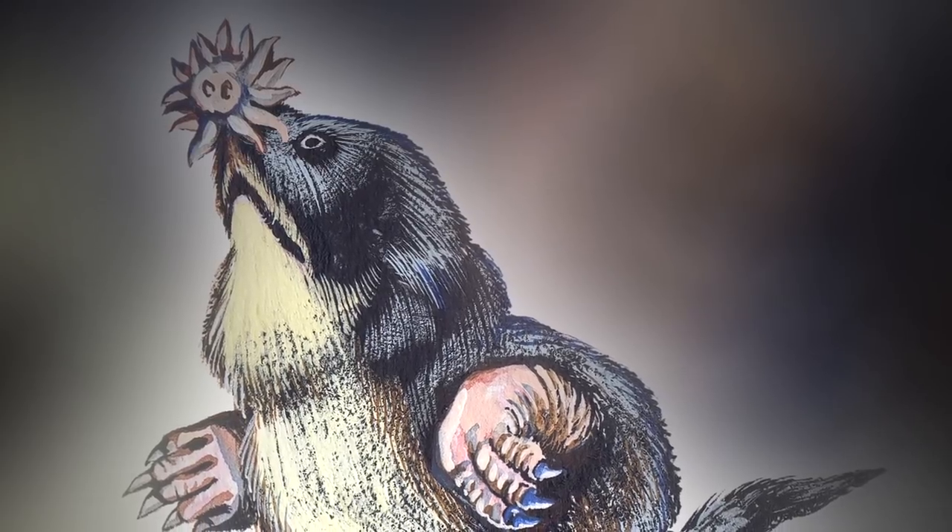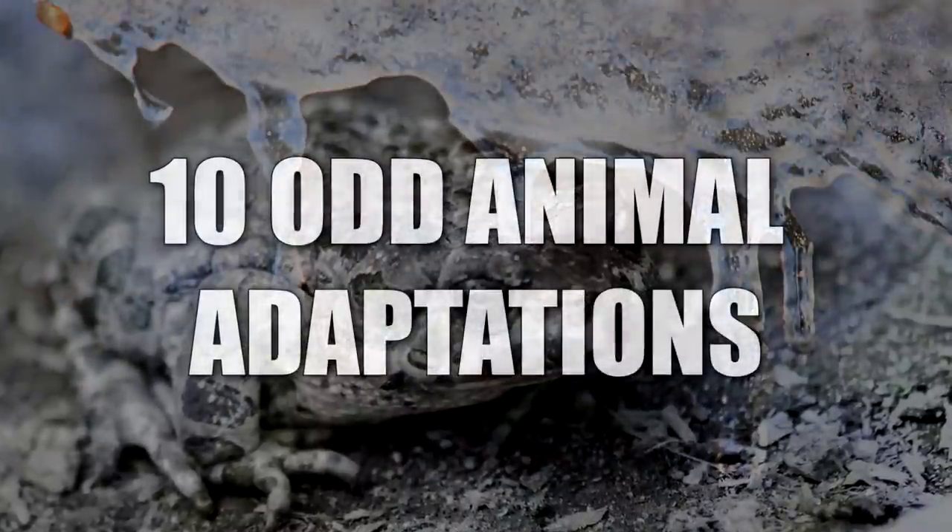From masterful camouflage to some of the best developed senses ever recorded, here are 10 odd animal adaptations.